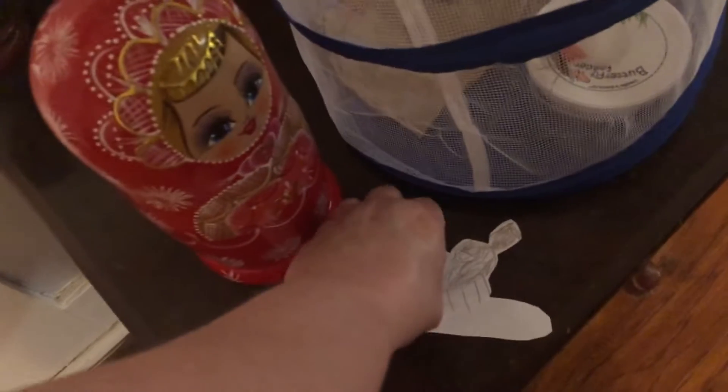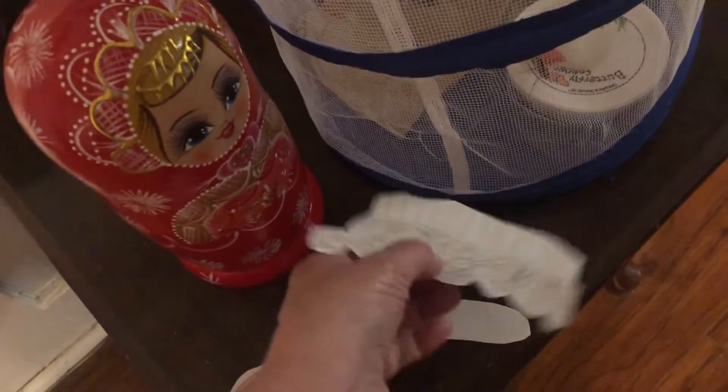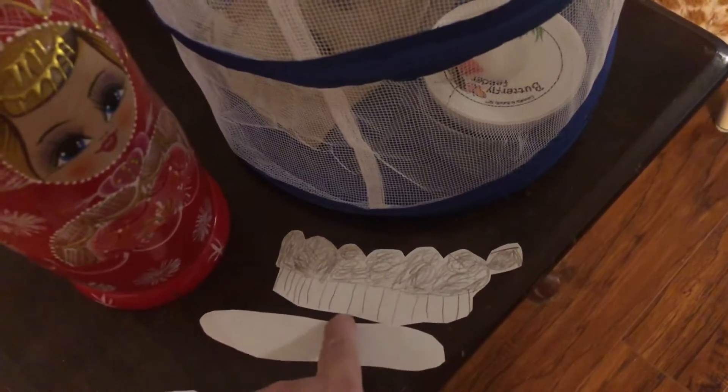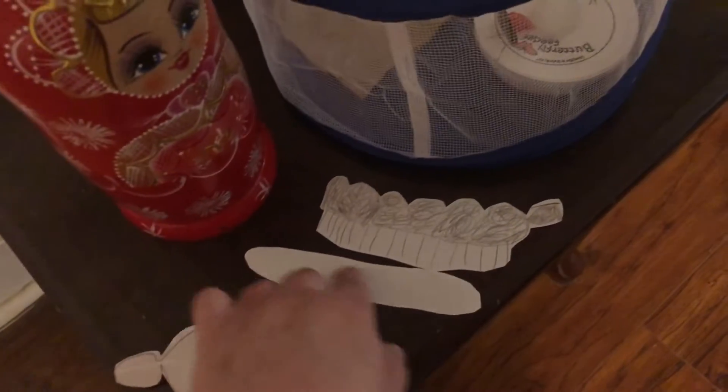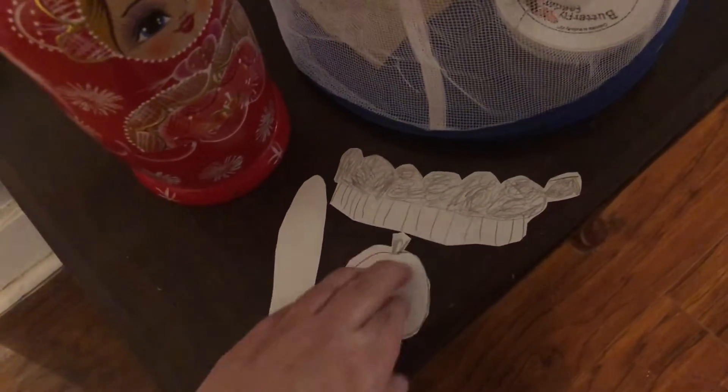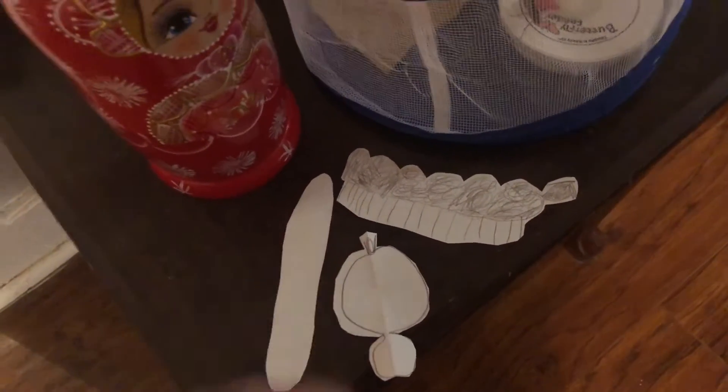I wonder if we're going to have any more come out. Also today we've been crafting. She made a caterpillar - no, that's its legs, that's its face, this is its legs and its body. This is the cocoon - it hangs like this, and then it comes out as a butterfly. And that's its head and antennas.